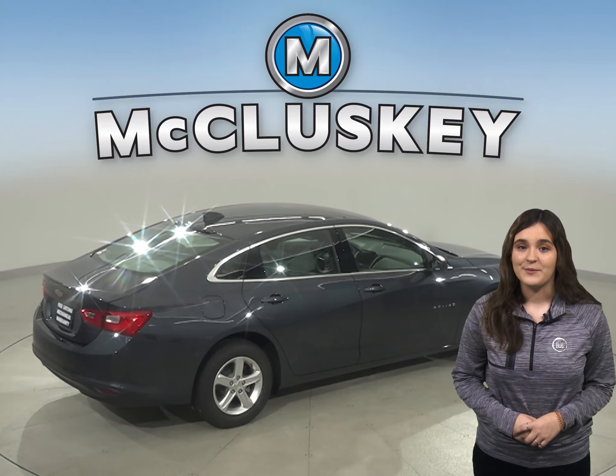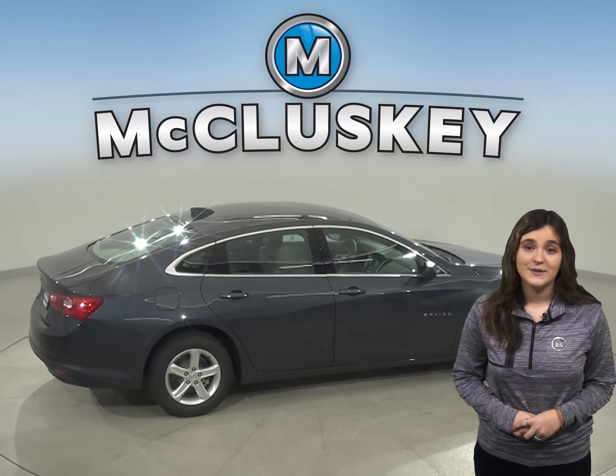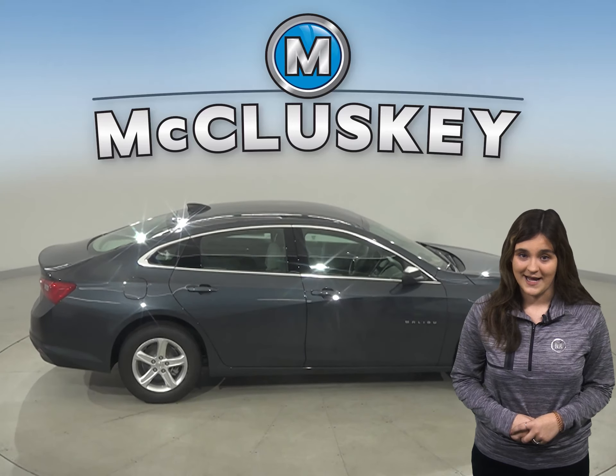The Chevrolet Malibu's power window, power lock, and power mirrors and cruise control switches are lit from behind, making them plainly visible and easier to operate at night.